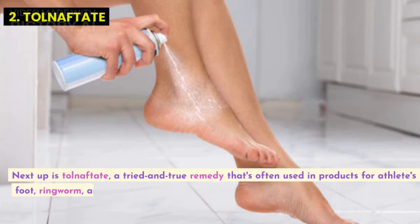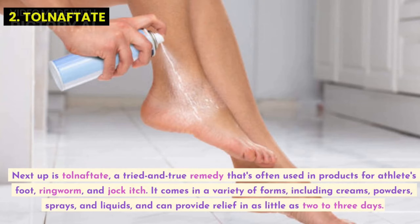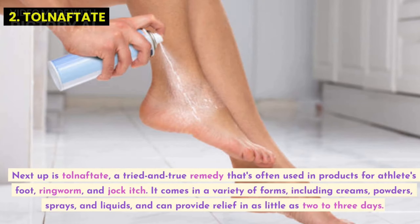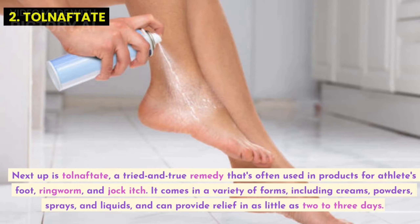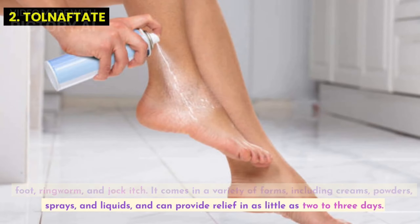Next up is tolnaftate, a tried-and-true remedy that's often used in products for athlete's foot, ringworm, and jock itch. It comes in a variety of forms, including creams, powders, sprays, and liquids, and can provide relief in as little as two to three days.